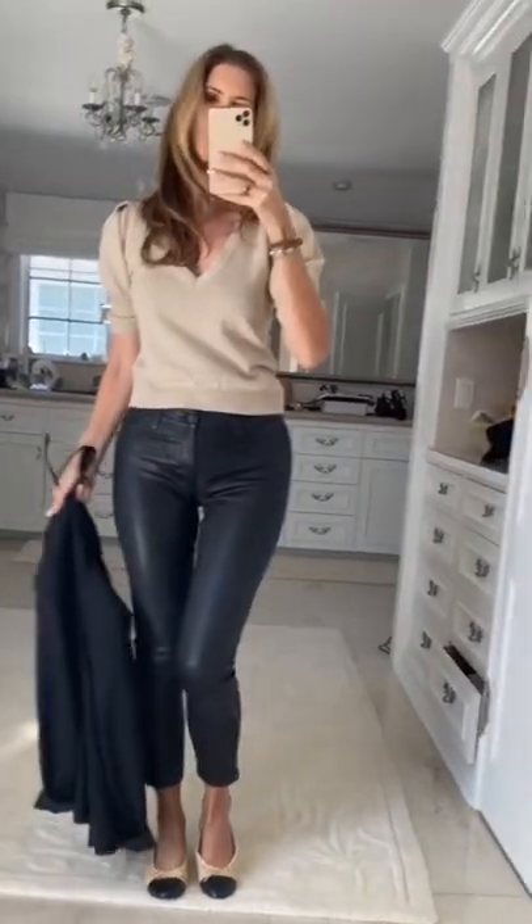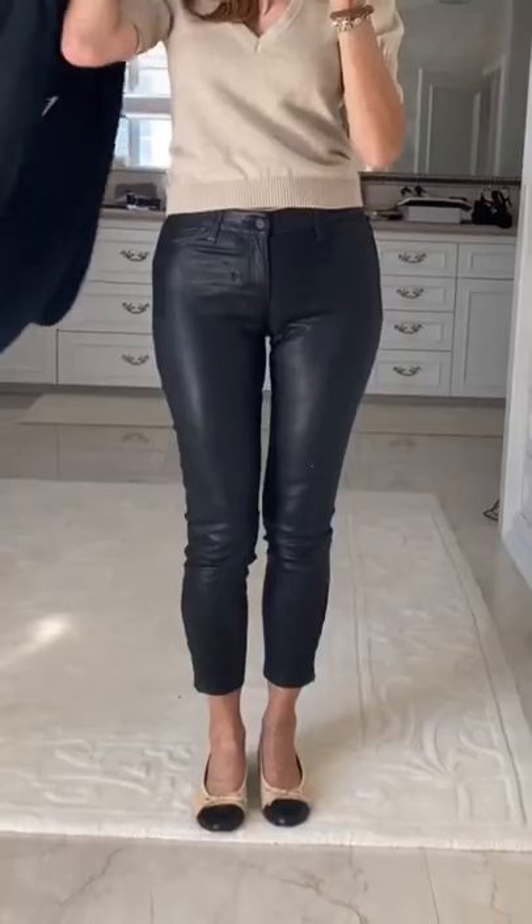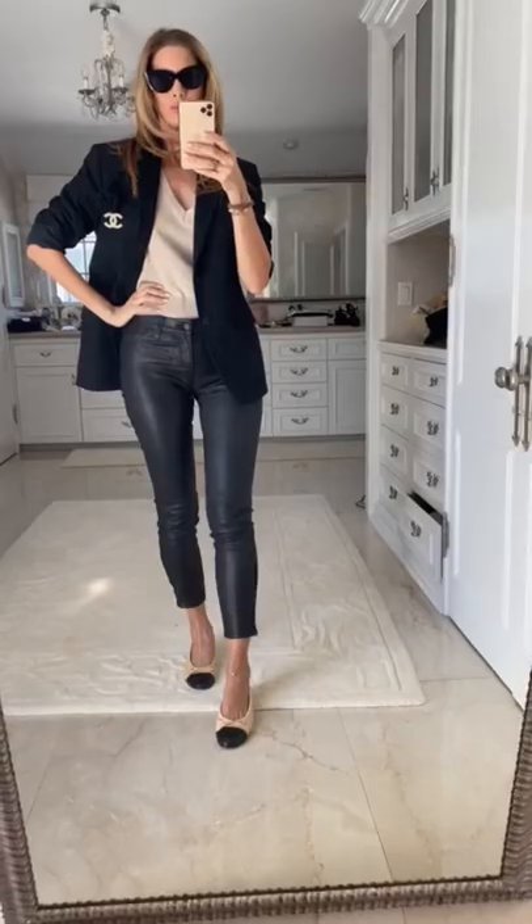Next day, I'm wearing a pair of slim-fitting leather jeans, a tan v-neck sweater, and a pair of flats for city walking. I'll throw a black blazer on when it gets chilly. For night, I'll throw on the same heeled boots from the night before, a black blouse, and my same overcoat.